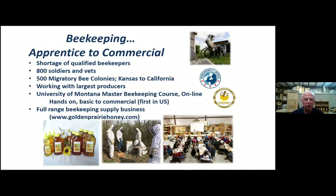We are just adding the first commercial course. We've got a couple of students now, and we hope to work this summer with Jerry building the first curriculum for a full commercial course — the first in the U.S. We also have this full-range beekeeping supply business. We produce honey and sell all we make.